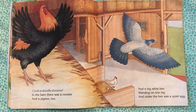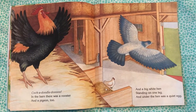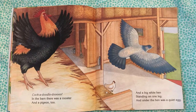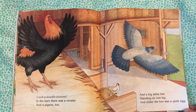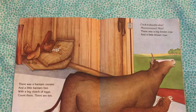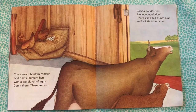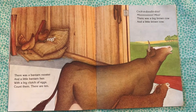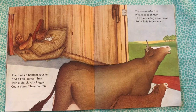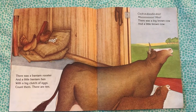Cock-a-doodle-doo! In the barn there was a rooster and a pigeon too, and a big white hen standing on one leg. And under the hen was a quiet egg. There was a bantam rooster and a little bantam hen, with a big clutch of eggs — count them, there are ten. Cock-a-doodle-doo!